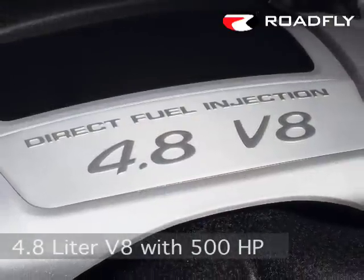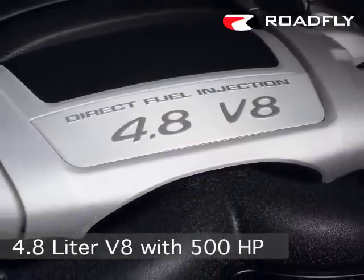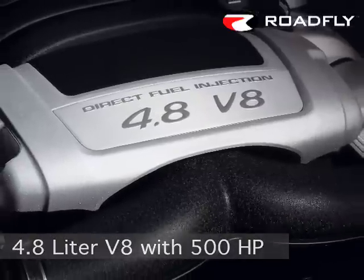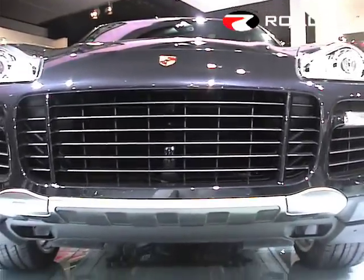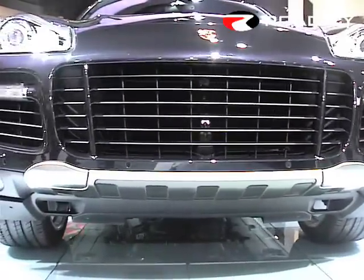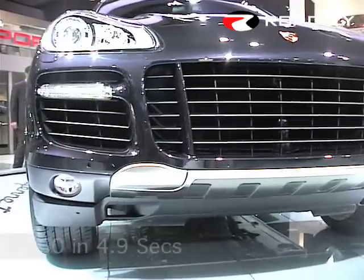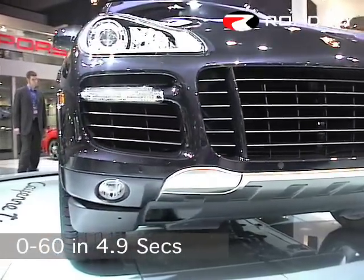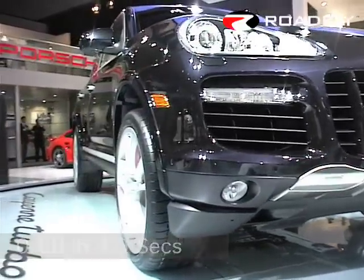We developed a complete new generation of engines for the new Cayenne family. They are based on the technology of direct injection. In the Cayenne Turbo on display here, we have 500 horsepower, 700 newton meters of torque, and outstanding acceleration with 4.9 seconds from 0 to 60.